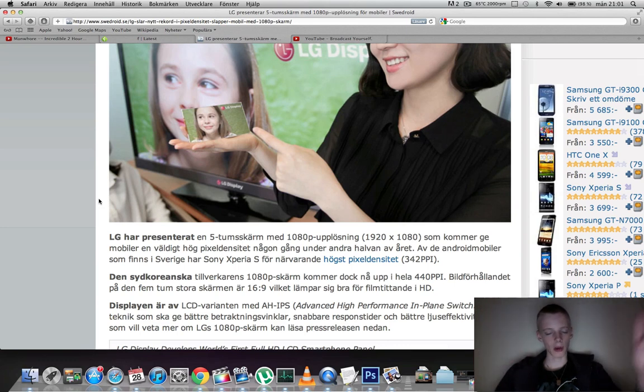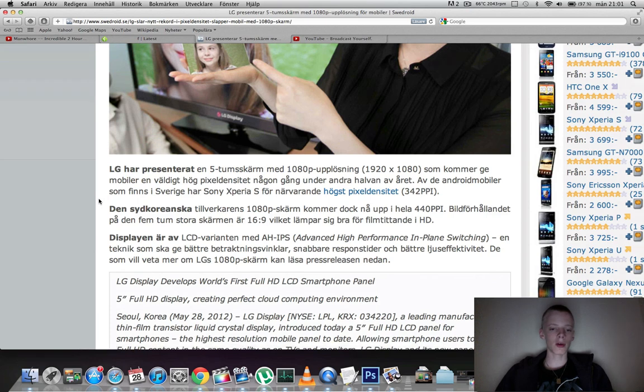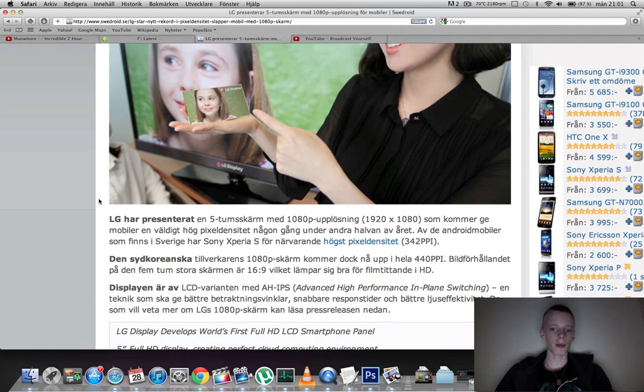It comes with 440 ppi, which surpasses the Sony Xperia S that has 342 ppi. The reason why the Sony Xperia S could have such a high ppi is because it's still 4.3 inch, while most high-end smartphones this year are getting bigger than 4.3 inch. The ratio of this display is 16 by 9, so it's good for videos and movies, and the technology they're using is called Advanced High-Performance In-Plane Switching, or AH-IPS for short.